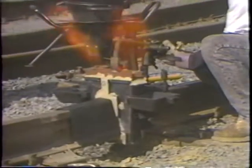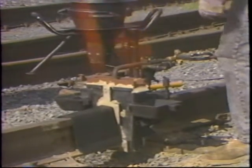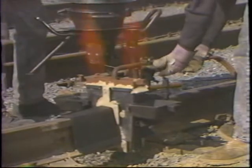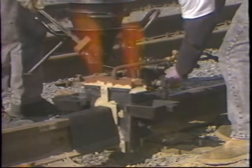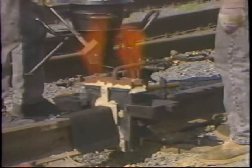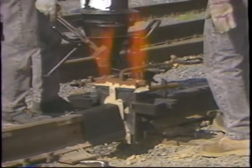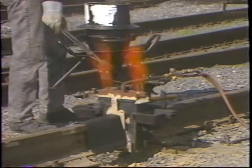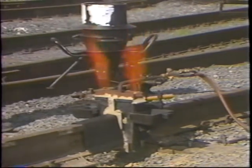Prior to making a thermite weld, the rail ends must be preheated by inserting the preheater torch into the mold. Failure to do so will produce a defective weld. Next, preheat the mold plug by holding it with fire tongs in the flame exiting the mold risers. If the plug turns white, it has been overheated. Preheat times vary according to weld type, rail section, and weather conditions. Torch types and preheat times are listed in Standard Procedure 425.